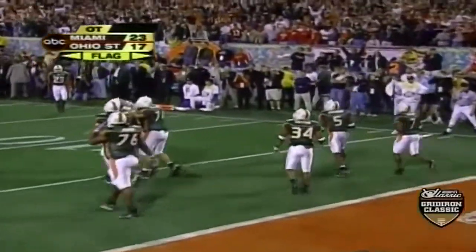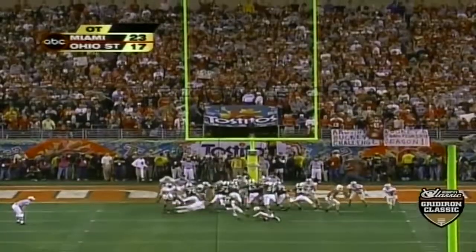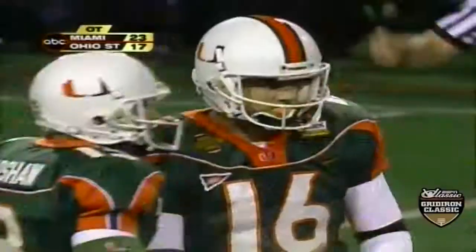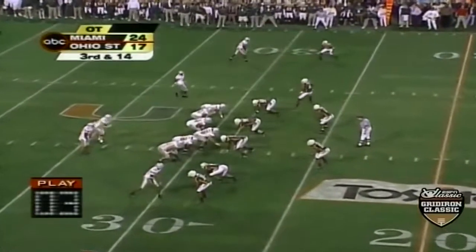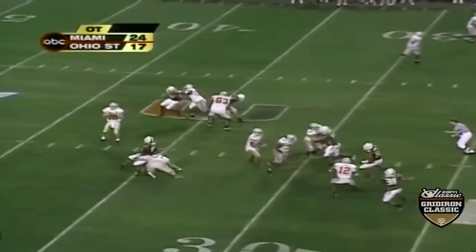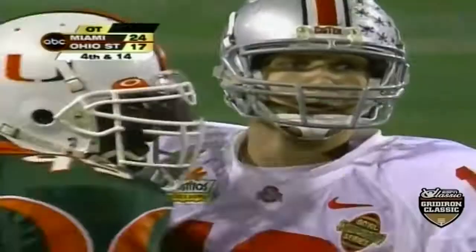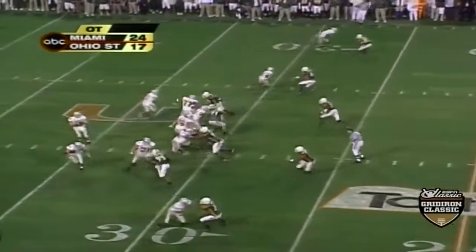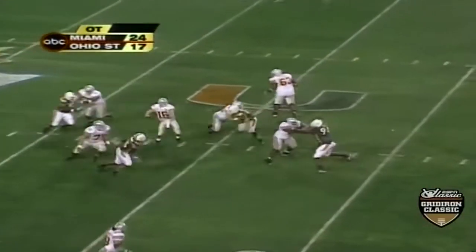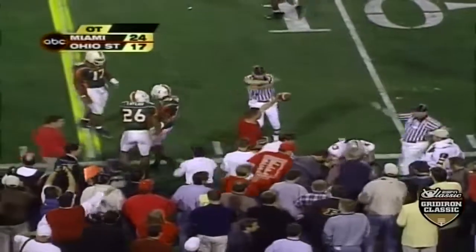There's a penalty flag thrown by the back judge at the back of the end zone. He makes it — Miami scores in overtime. Ohio State's first possession: Krenzel's pass is thrown short in the ground. Two protectors back for Krenzel. Krenzel steps up and goes to the sidelines, and that's good for the first down, caught by Michael Jenkins.